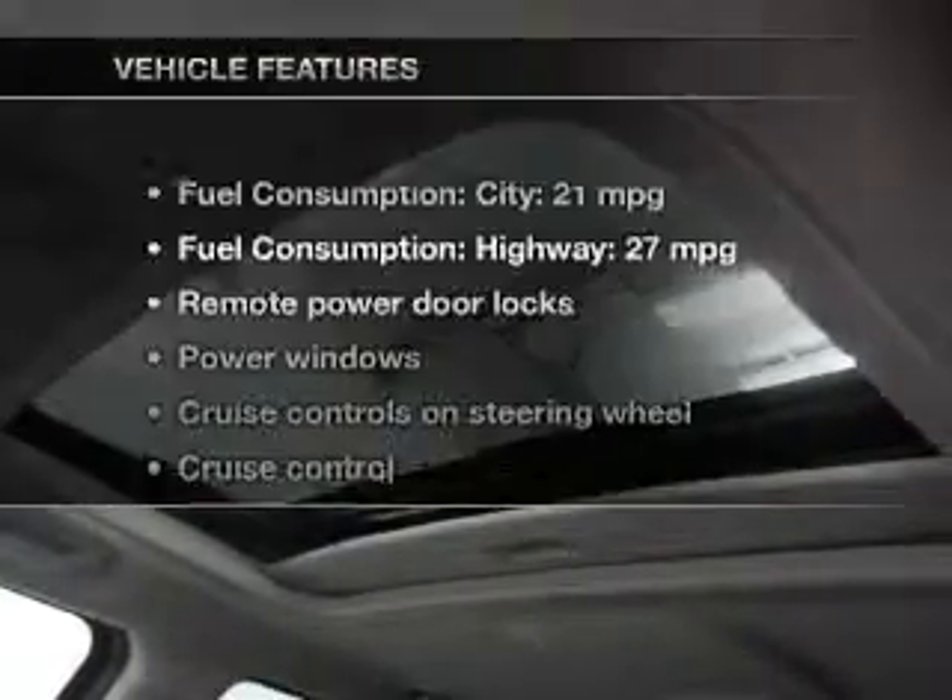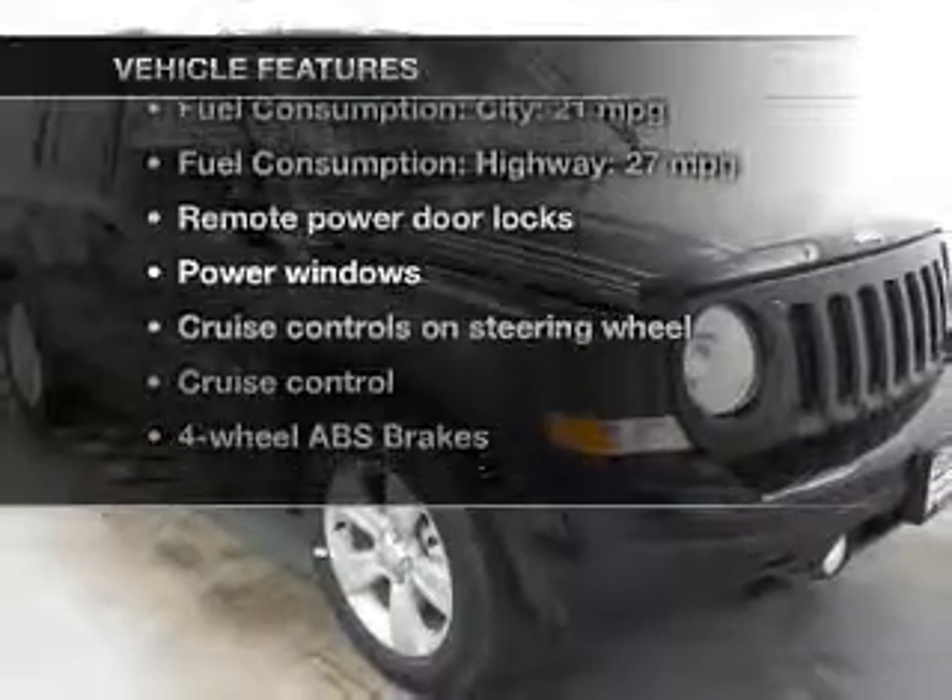Brake safely with the anti-lock braking system. Heated seats are a desirable comfort feature. Plus, enjoy these notable features that are included in this vehicle.